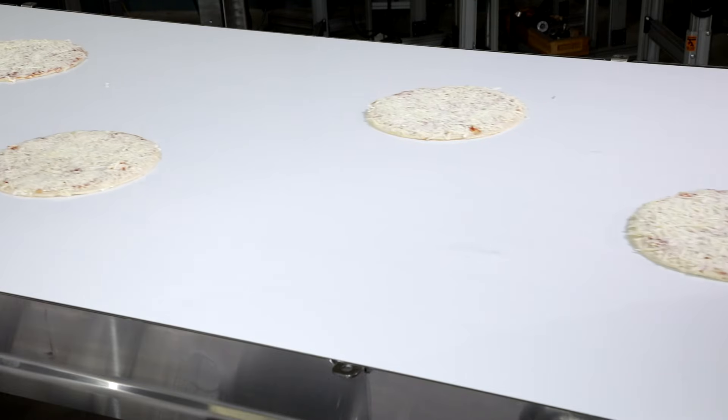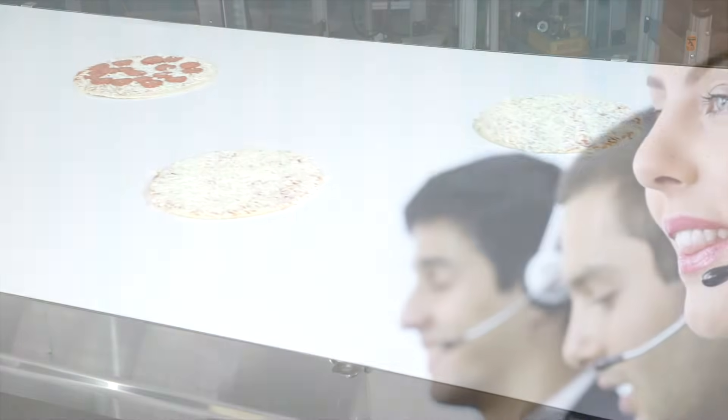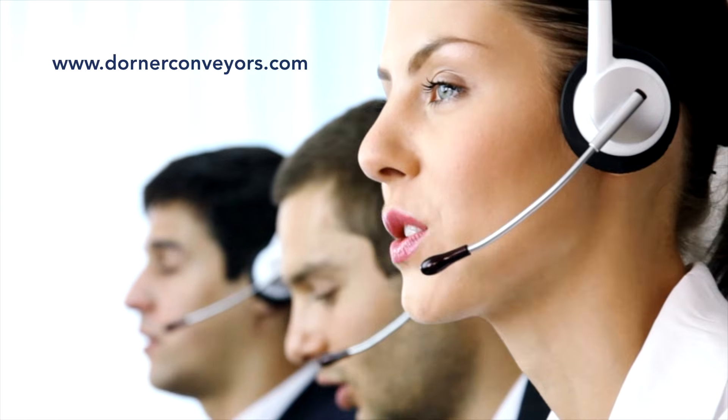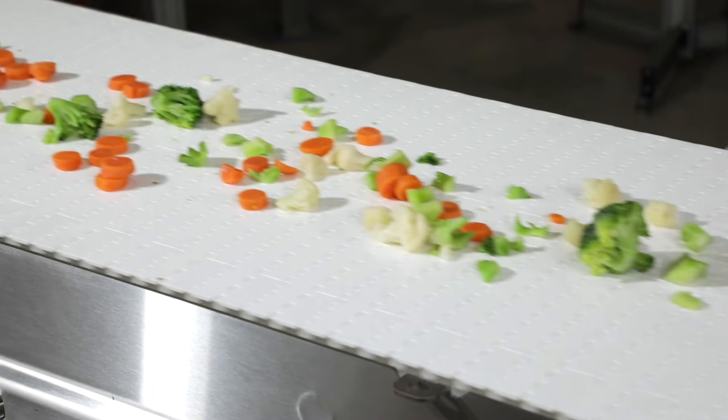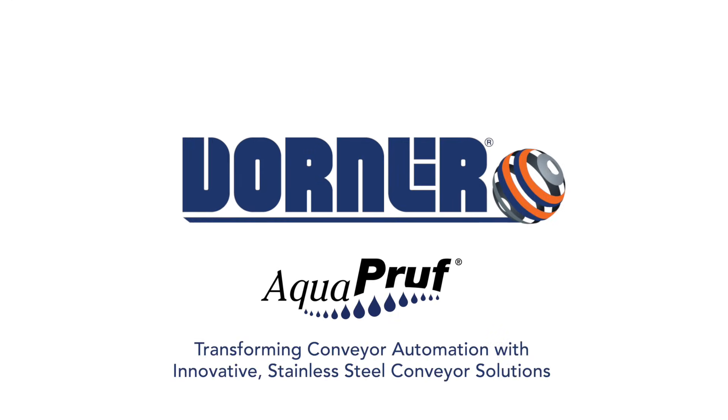Dorner conveyors come standard with the peace of mind of the Dorner 10-year warranty. Talk to a Dorner representative today to find out if Dorner's Aquaproof conveyors are the right solution for your facility. Dorner Aquaproof conveyors — transforming conveyor automation with innovative stainless steel conveyor solutions.